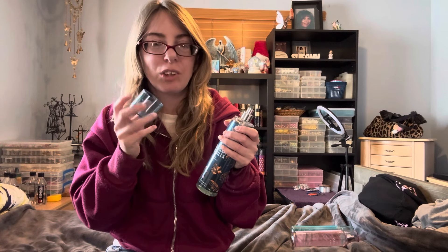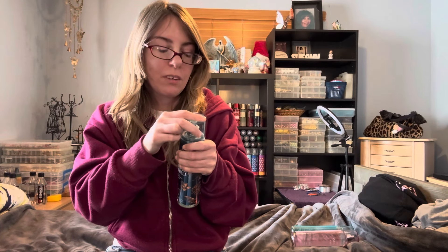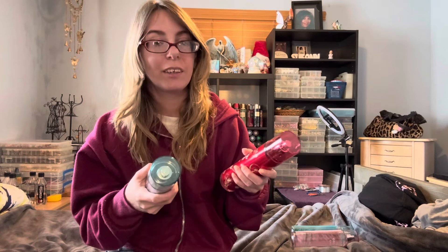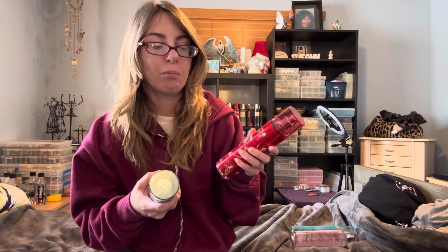And you get that hint of sweetness in the dry down. These two are definitely my favorites, and I might save them for fall and just use them up then. We still have a month and a half until September, and I might use one of these in September. I have another Champagne, Apple and Honey — just a fragrance mist — so I might use one for September and one for October.